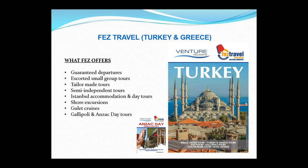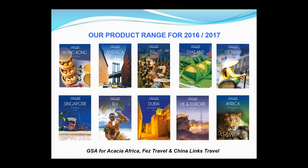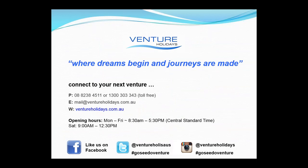While the computer makes up its mind, don't forget us for all the other range of products we have. Our new range of brochures — I think you'll find them quite exciting — covers Hong Kong, America, Bali, Thailand, Vietnam, Singapore, Fiji, Dubai, UK and Europe of course, and also Africa. That's it from me — thank you very much for joining me. If you've got any questions please use the chat, or feel free to drop us an email. We look forward to helping you with your clients' travel arrangements. Have a lovely day and no doubt we'll speak to you again. Thank you, bye for now.